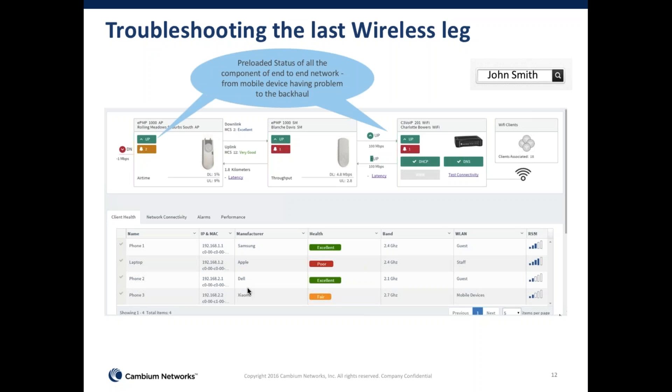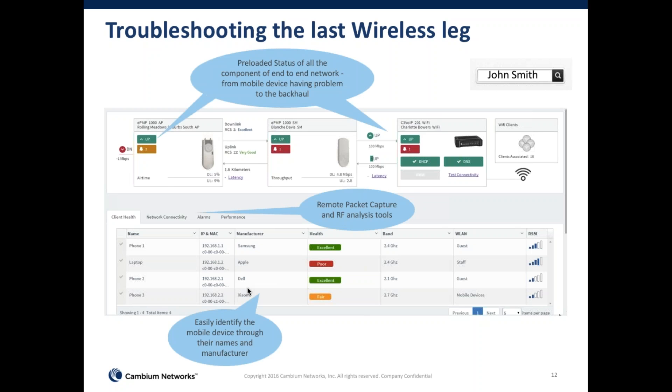We show not only the status of the client, but you can go one level deeper with a built-in remote packet capture tool. There's also a feature to see unconnected clients as well, which is critical when customers say their clients cannot connect — it shows you clients that attempted connection so you can figure out if the result was a bad password, which is typically the issue in most cases.